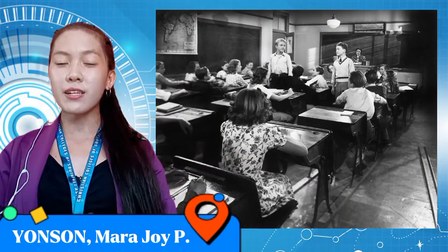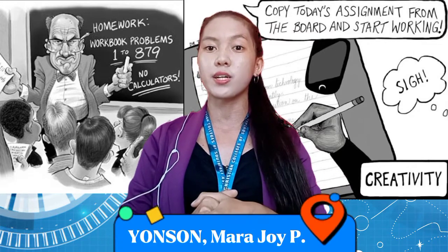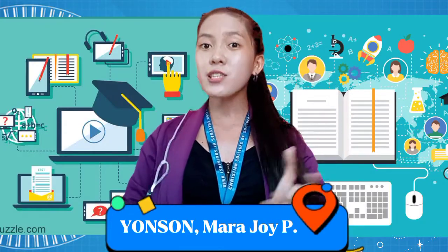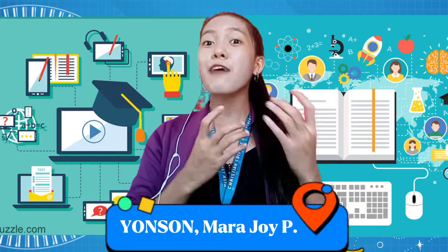Traditionally, classrooms have been relatively isolated and collaboration has been limited to other students in the same classroom or building. But in the advance of time, today, tons of educational materials and the latest scientific information are readily available.